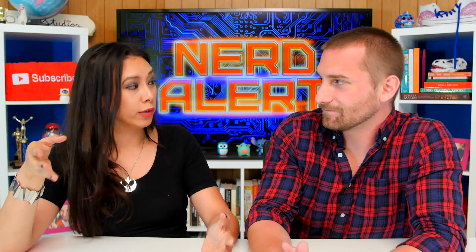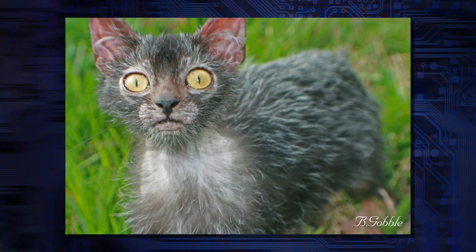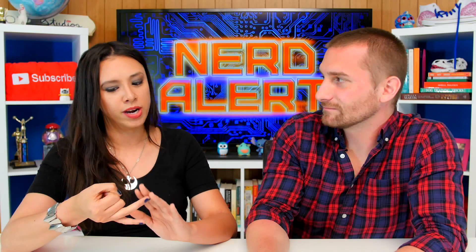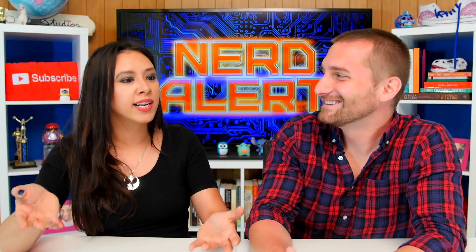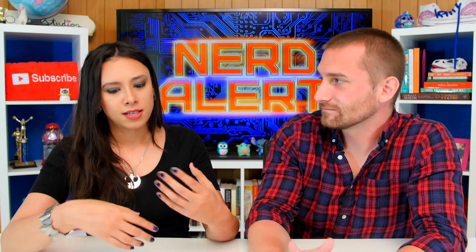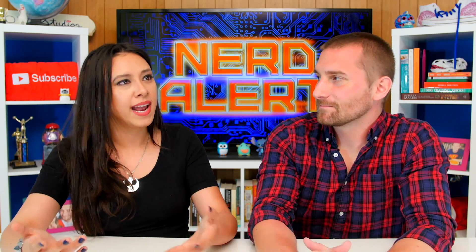Is it ethical to breed animals? It depends — does it hurt the animal? They discussed this before with the werewolf cat, a kitten bred to look like a werewolf. Is it fair to breed genetic features that aren't good for the animal? What if it's in constant pain or always cold from patchy fur? A lot of dogs we've bred can't live in the wild — a French bulldog is not going to run off on a prairie. It's a gray area in terms of ethics.